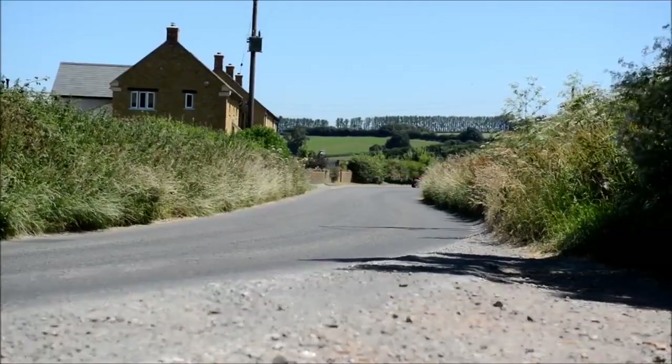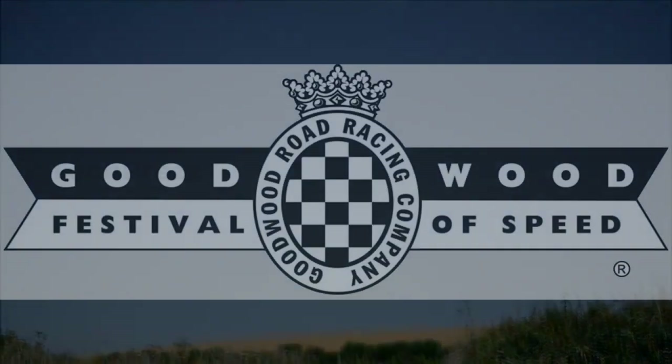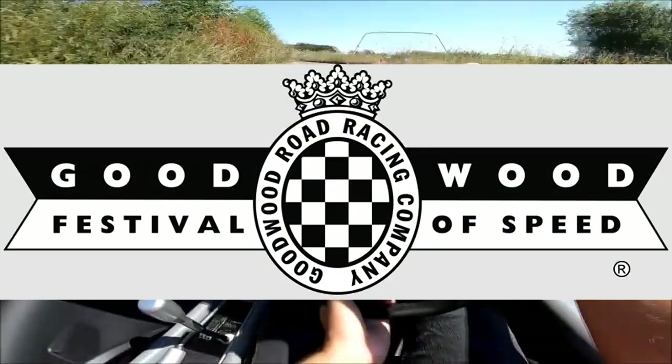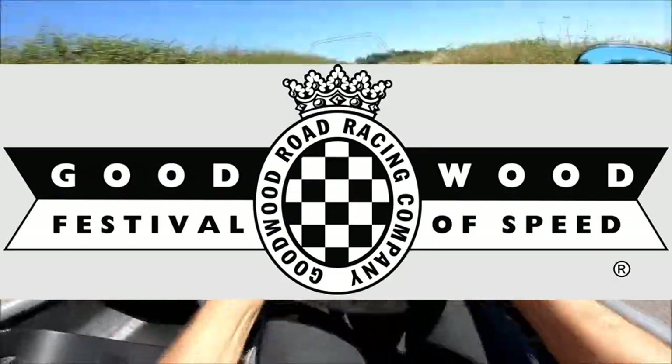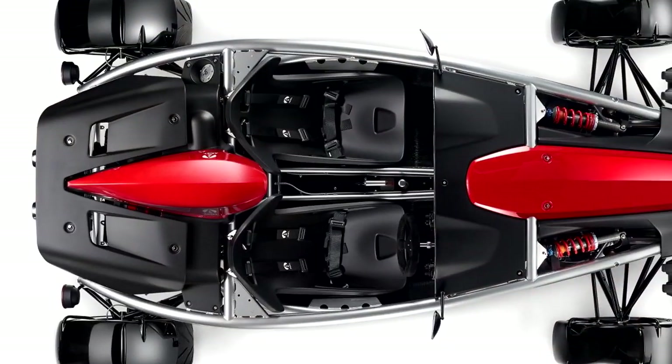The company will deliver the first Atom starting next spring. However, the track model of the Atom 4 will debut at the 2018 Goodwood Festival of Speed. What do you think about the new Ariel Atom 4? Leave your thoughts below.